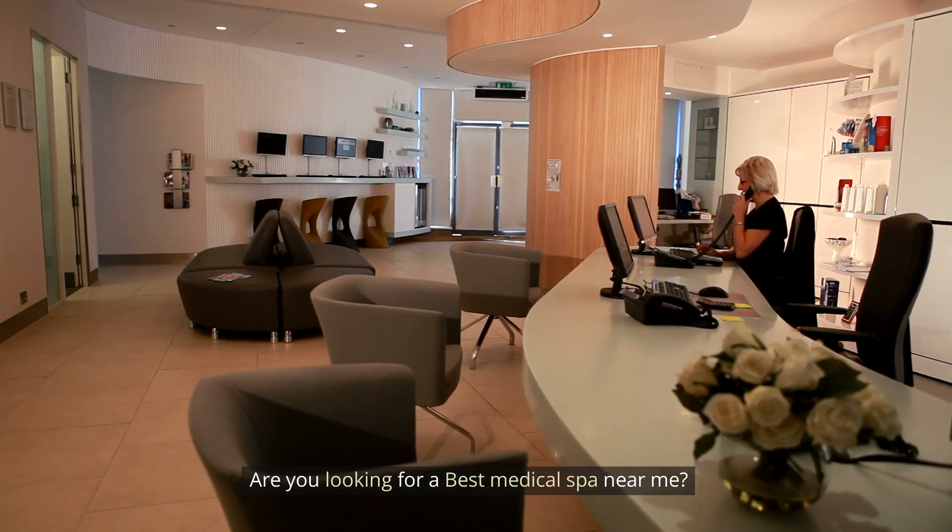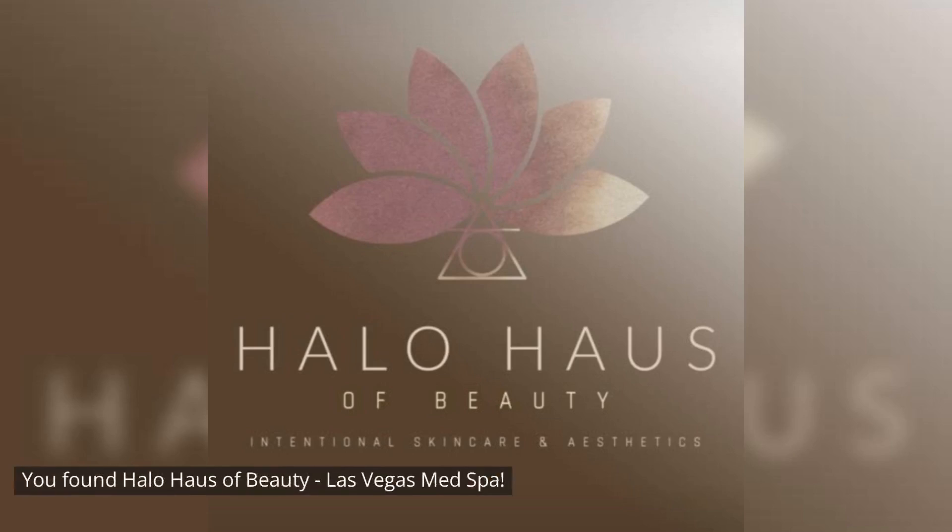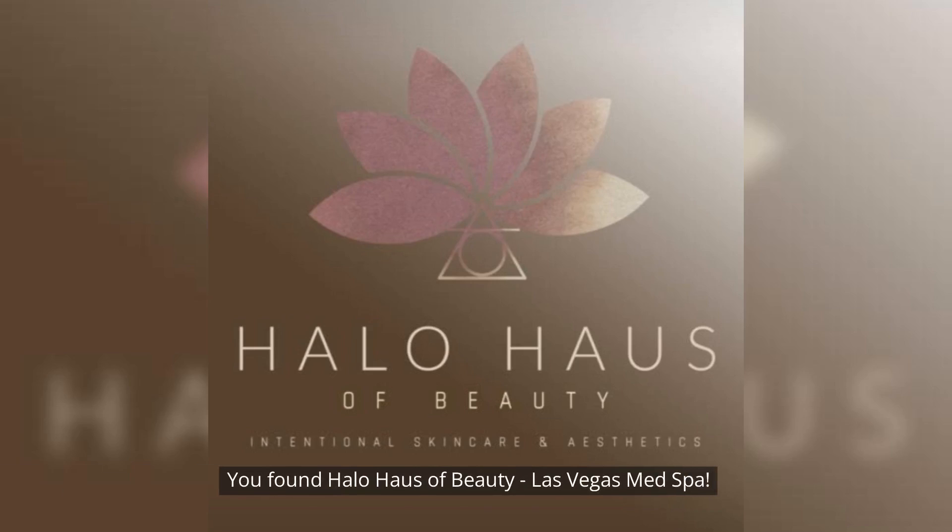Are you looking for the best medical spa near me? You can stop looking — you found Halo House of Beauty Las Vegas Med Spa.